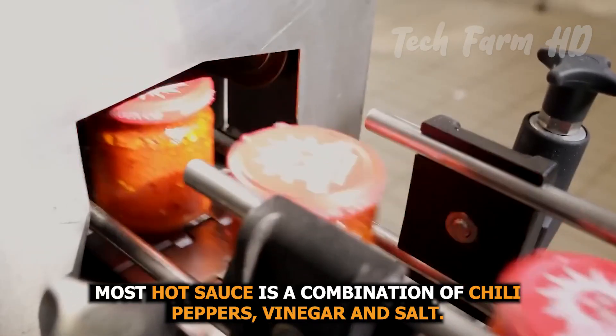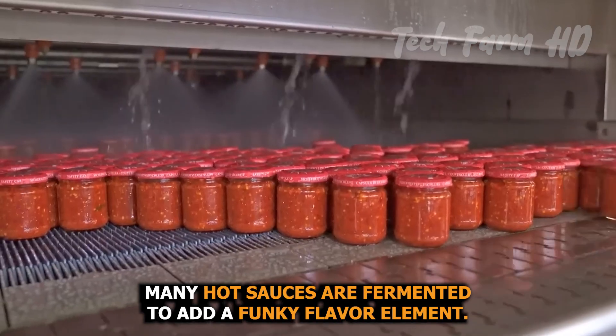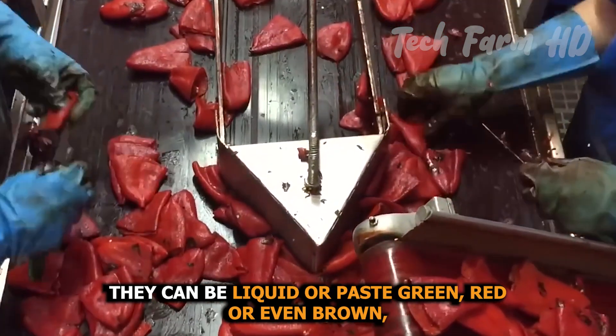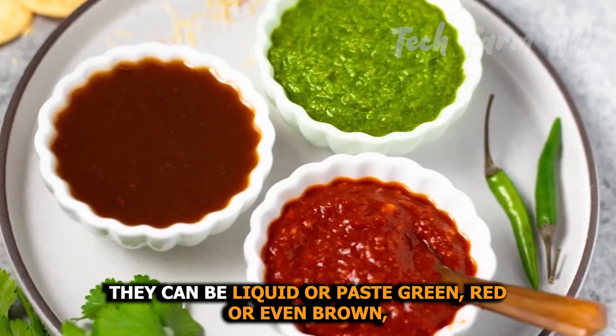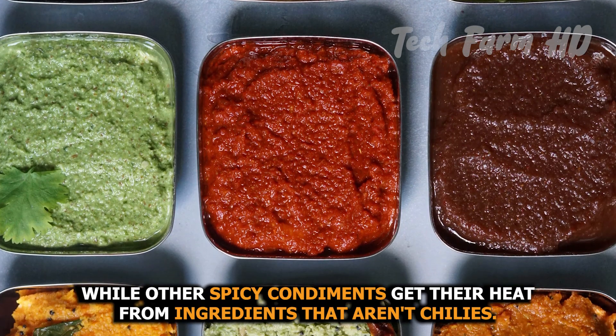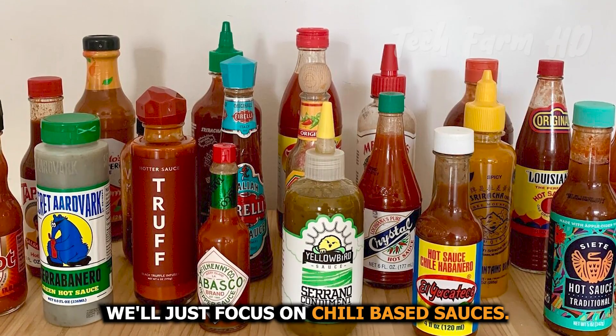Most hot sauce is a combination of chili peppers, vinegar, and salt. Many hot sauces are fermented to add a funky flavor element. They can be liquid or paste, green, red, or even brown. While other spicy condiments get their heat from ingredients that aren't chilies, we'll just focus on chili-based sauces.